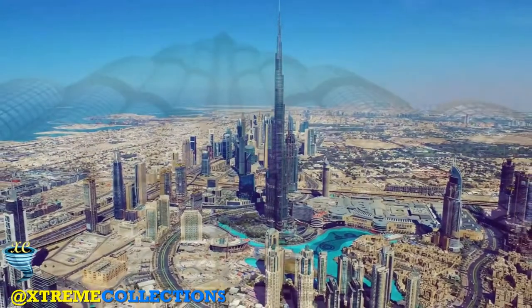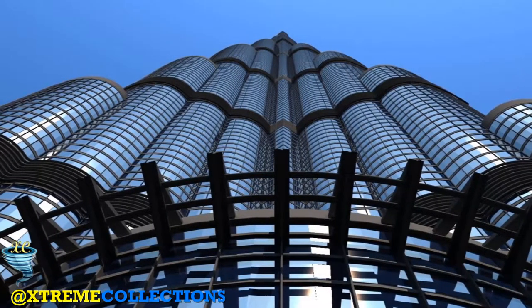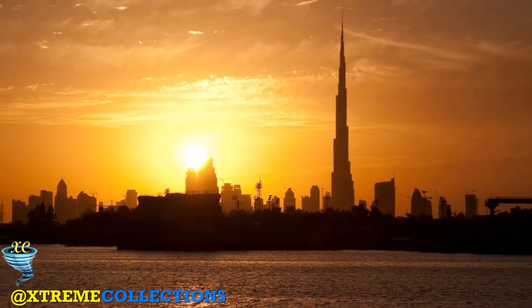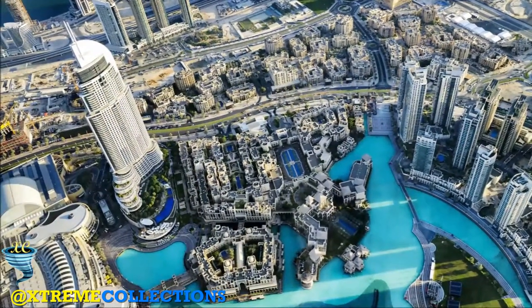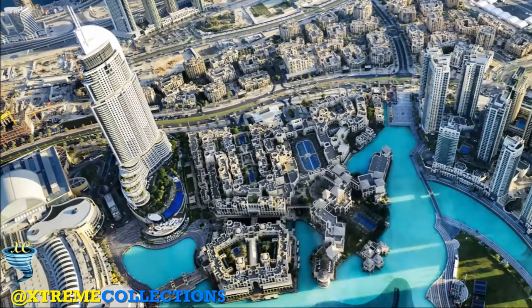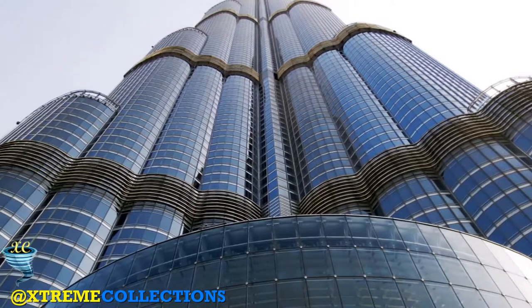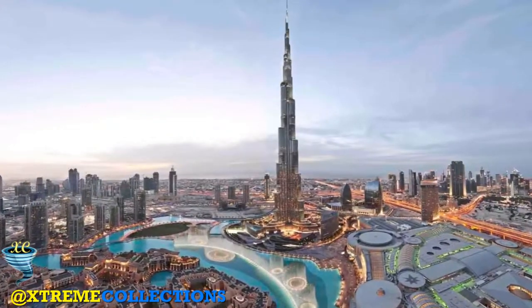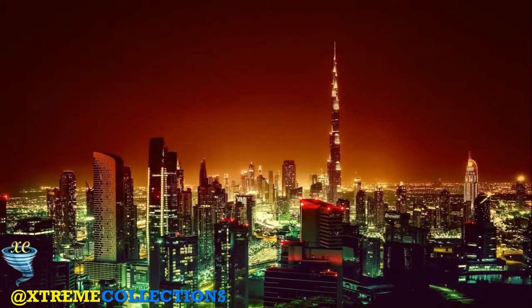Aside from holding the world record for being the tallest building in the world, the Burj Khalifa holds six other world records. It is also the tallest freestanding structure in the world, has the highest number of stories in the world, has the highest occupied floor in the world, has the highest outdoor observation deck in the world, has the elevator with the longest travel distance in the world, and has the tallest service elevator in the world.